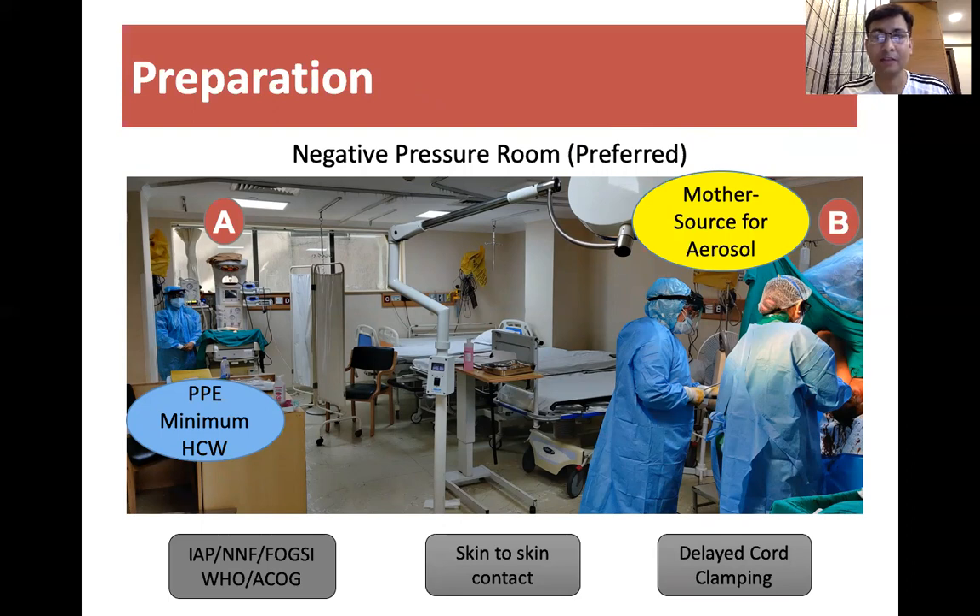The baby is delivered at the OT and someone would carry the baby and shift to the other room in the resuscitation area, to avoid any exposure to healthcare workers from aerosol-generating procedures being done for the mother.